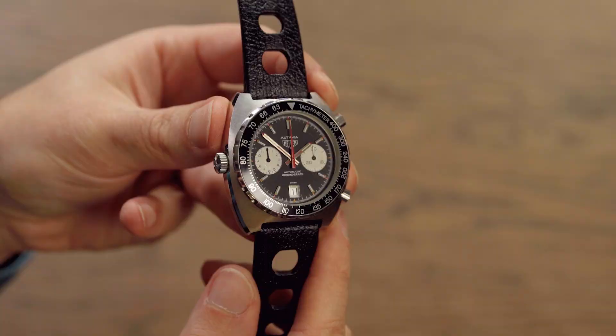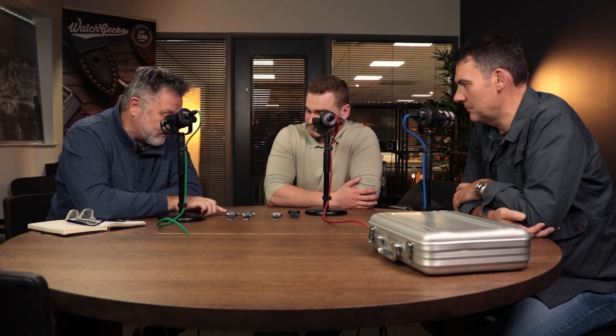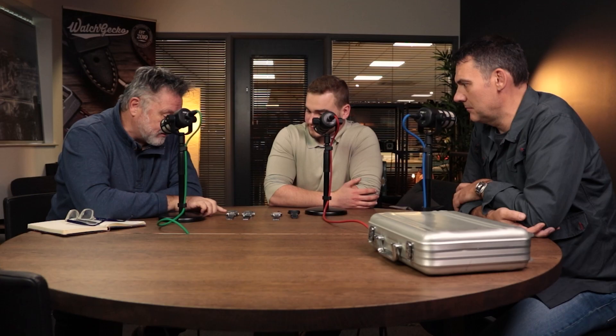Give us a little bit of a potted history of these two, if you wouldn't mind. So this is an automatic version of the Octavia with the Calibre 12 in it. This is the GMT version of the Heuer Octavia, which is slightly later. This patina — the fading on the bezel is beautiful. That I presume would have been pretty bold at one time, in colours.